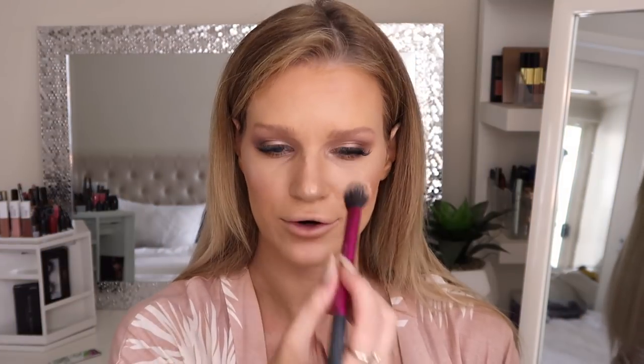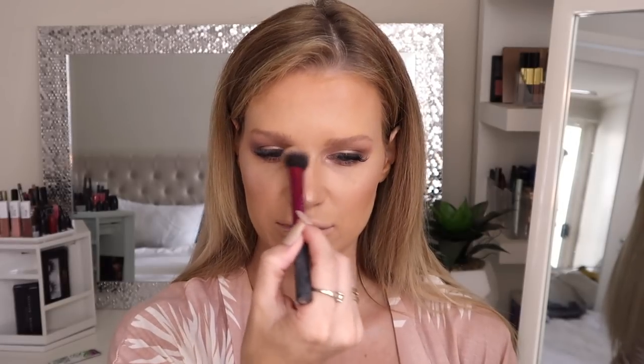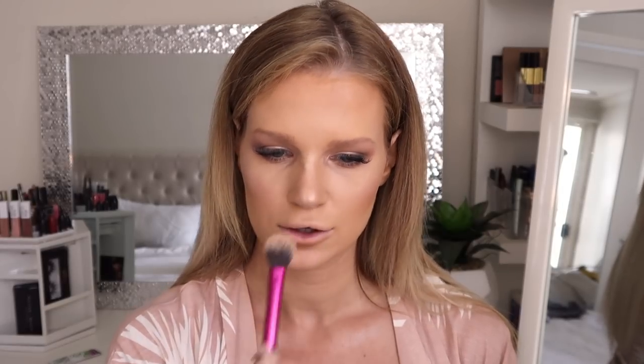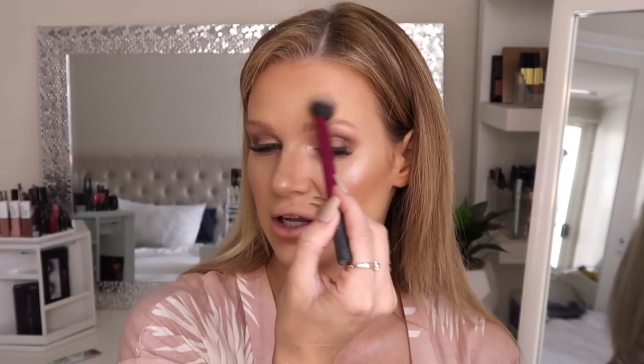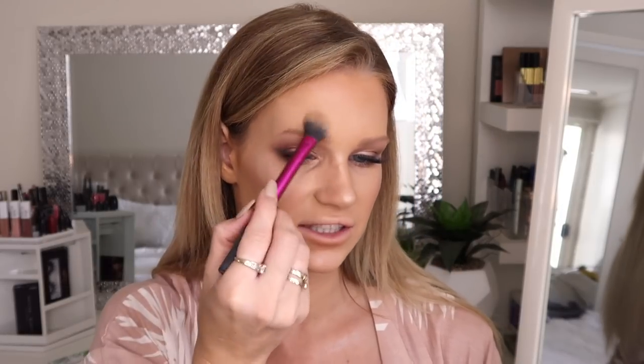I'm going to add a little bit of highlight on the tip of my nose, then on this part of my nose between my eyes, the top of my lip, and my chin. Then with whatever's left on my brush I'm going to add a little in the sections just above my brows.